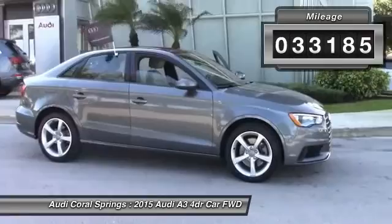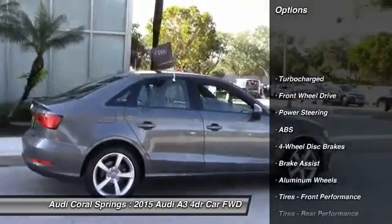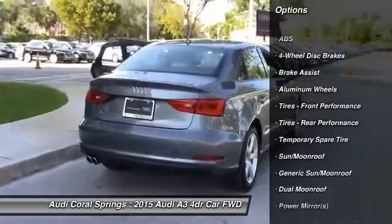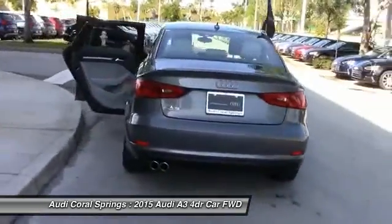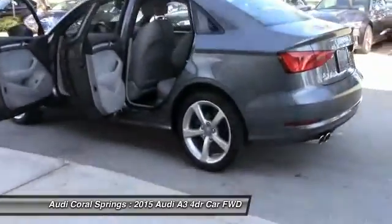Here are some of this vehicle's great options: stability control, traction control, keyless entry, anti-lock braking system, steering wheel audio controls, leather wrapped steering wheel, Bluetooth, power steering, driver airbag, and adjustable steering wheel.